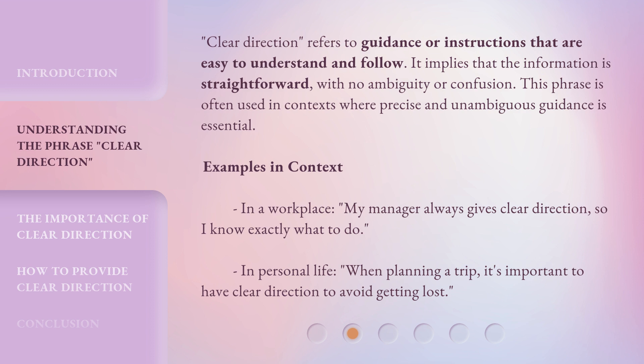Examples in context: In a workplace, my manager always gives clear direction, so I know exactly what to do. In personal life, when planning a trip, it's important to have clear direction to avoid getting lost.